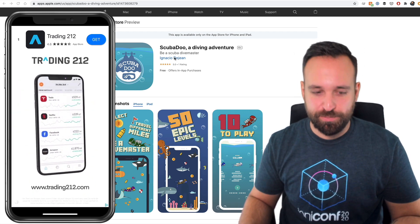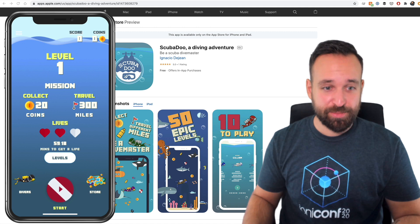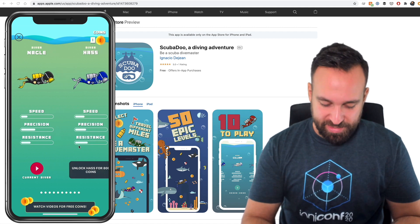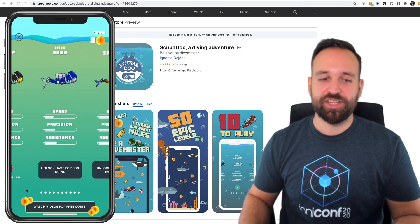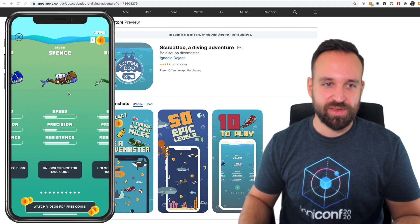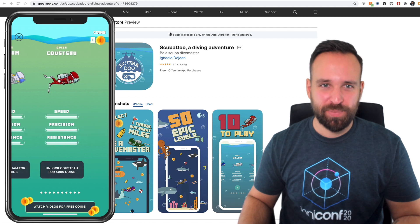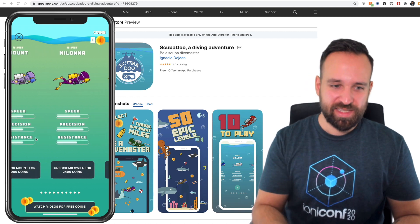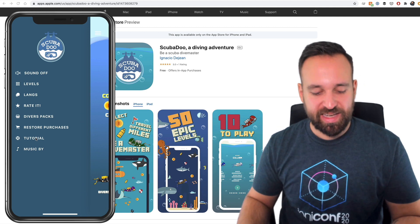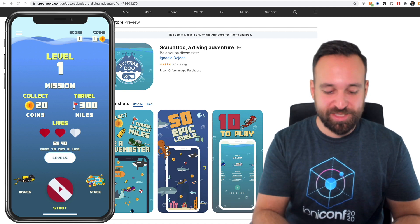ScubaDoo needs to make money as well — I can really understand that. So really nice implementation for an indie game. It's a really interesting combination — we got the Ionic slides in here most likely, a scene perhaps in the background. I'm not sure if it is CSS and Ionic stuff or if it's from P5JS. Perhaps just the game itself is P5JS.